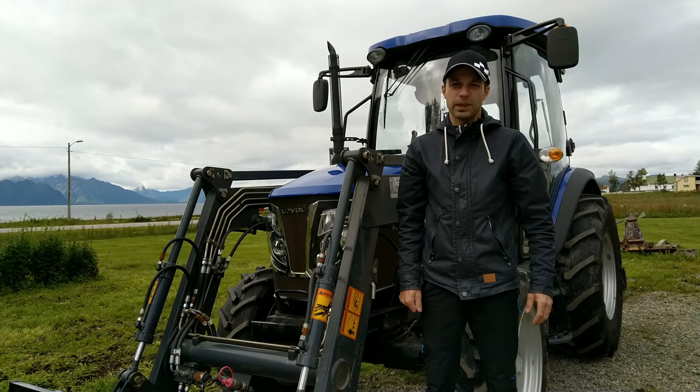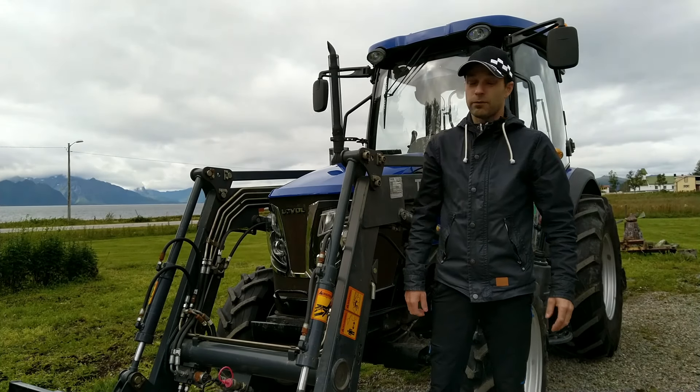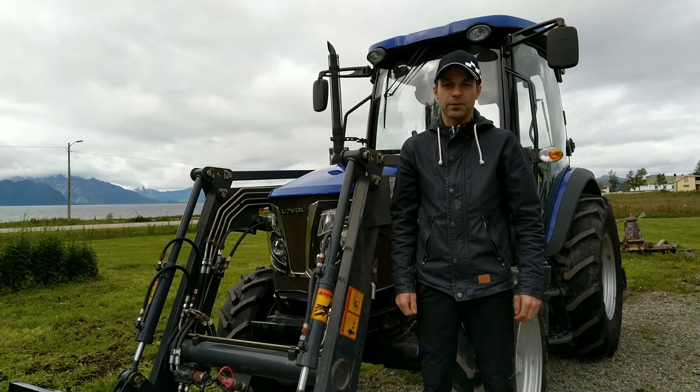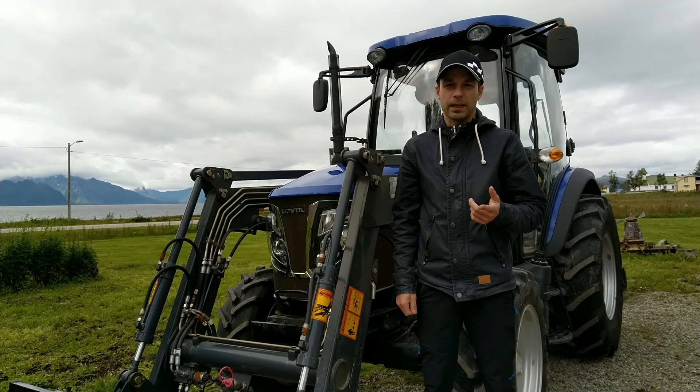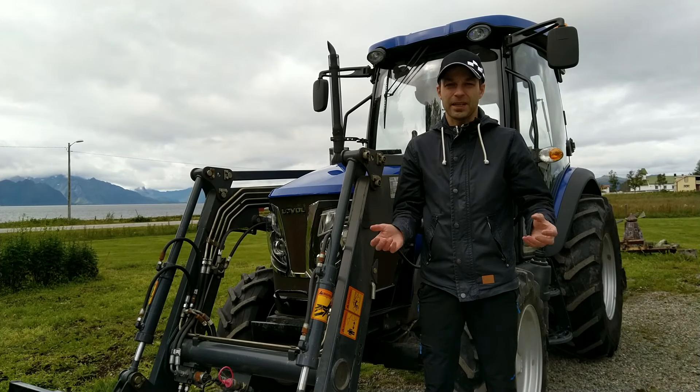Welcome! It is the summer of 2021 and I have been a happy owner of this Novor 504 tractor for two years now. I have spent more than 500 hours on it, and I'd like to share with you why I like the tractor, the benefits I have from it, and also a few lines about myself. Let's check it out!